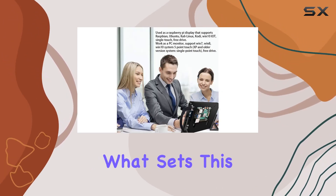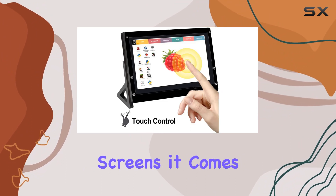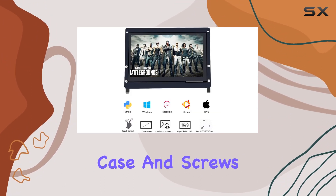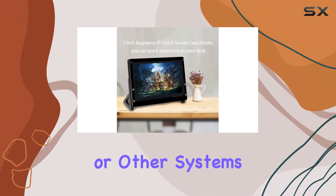What sets this apart is the screen protective stand case. Unlike other 7-inch screens, it comes with a protective case and screws kit, making it a breeze to connect to your Raspberry Pi or other systems efficiently.